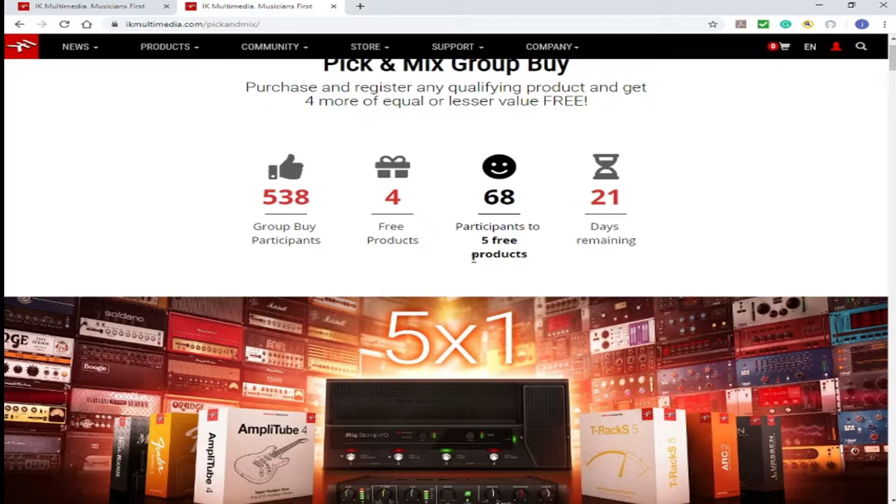You purchase one product and you get four. So in this group buy, two more products are to be freed. You've got 21 days left and 68 more participants needed. We need 68 more participants for five free products — so when 68 more people purchase, one more product will be free.